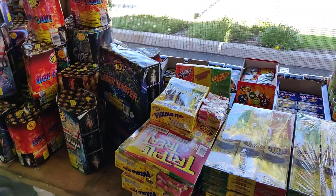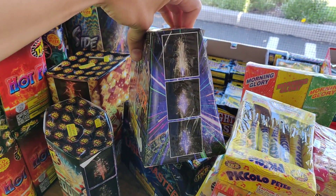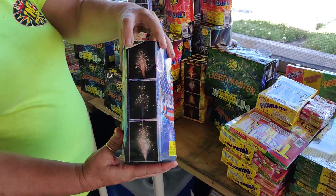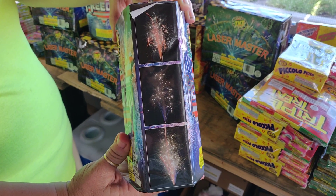That Laser Master looks real neat. I might have to demo that one. And then the Freedom — you got your effects, looks like some crackle in there too.